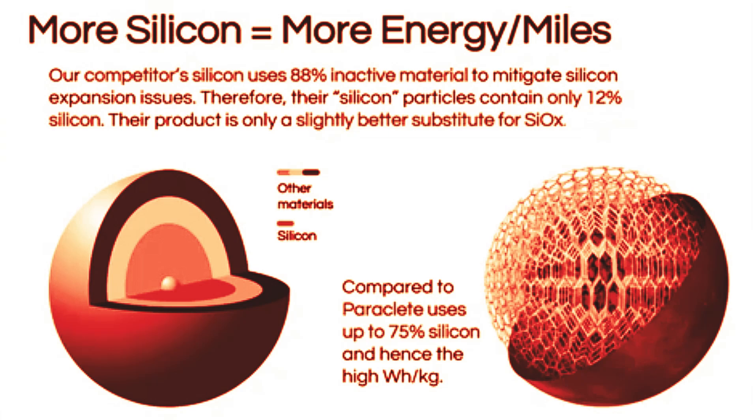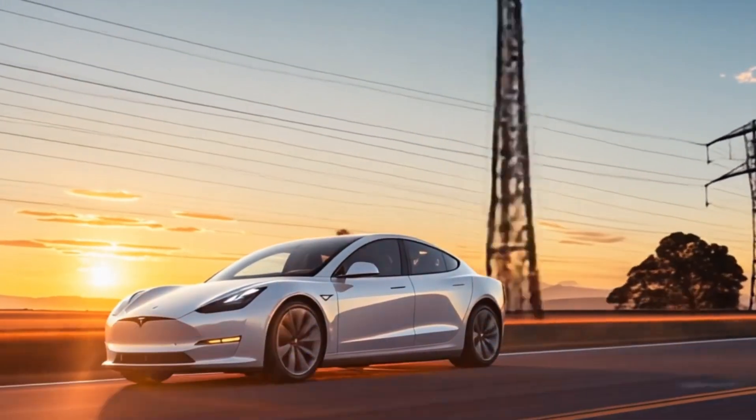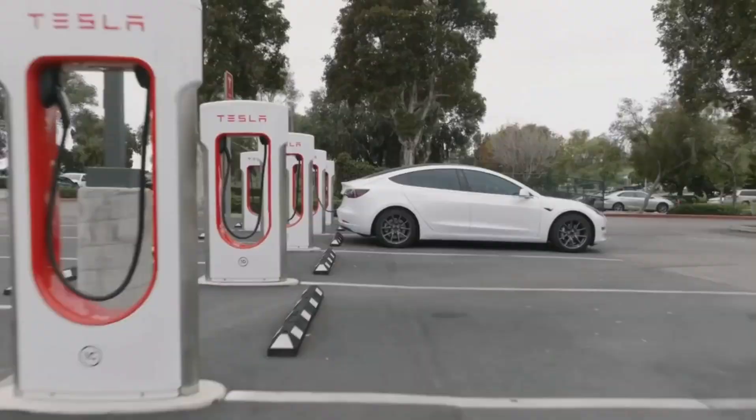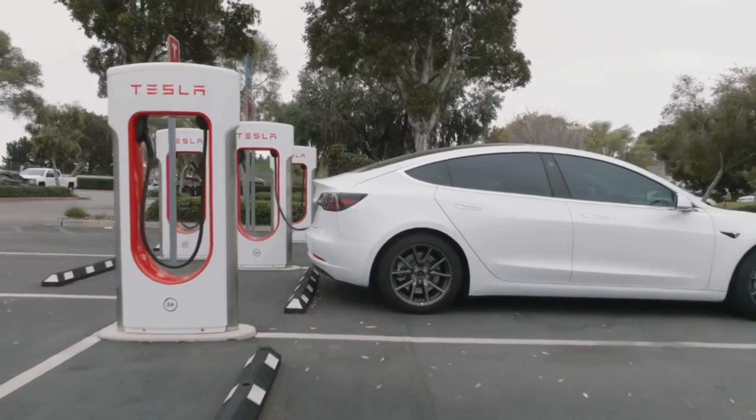Hey there, tech fans. Today we're diving into some exciting news about batteries — those things that keep our phones alive and our cars running. But not just any batteries; we're talking about a game-changing new technology that could make electric cars cheaper and better than ever before.